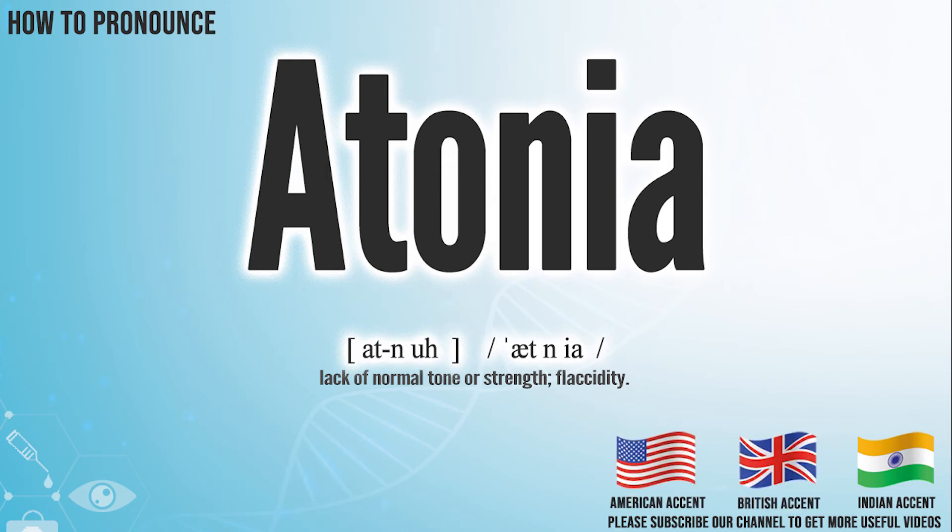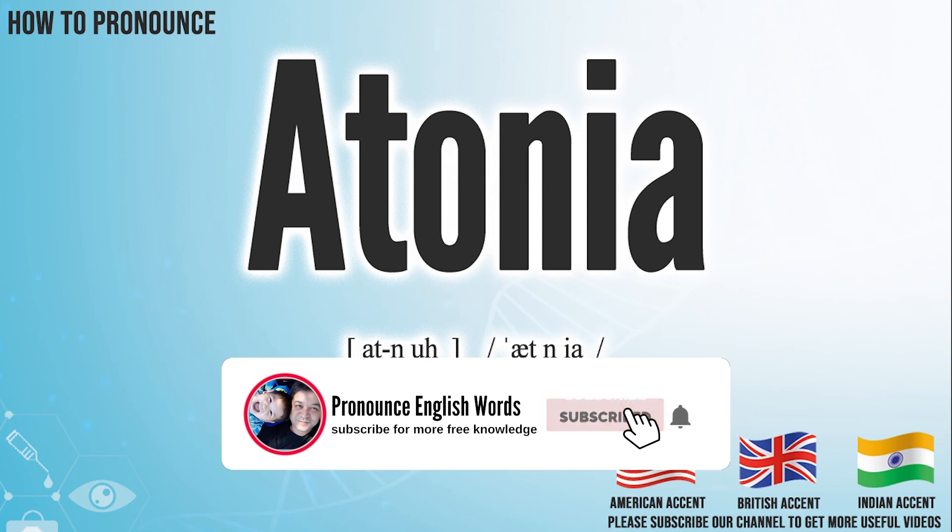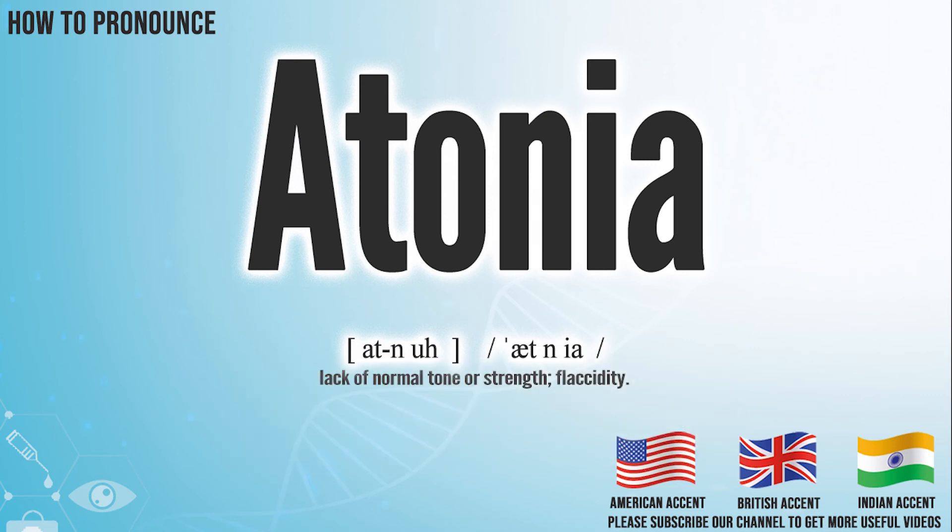Did you get it? Let me know in the comment. Ahtonia. We create more videos for how to exactly pronounce medical terms. If you like our channel, don't forget to subscribe. Have a nice day.